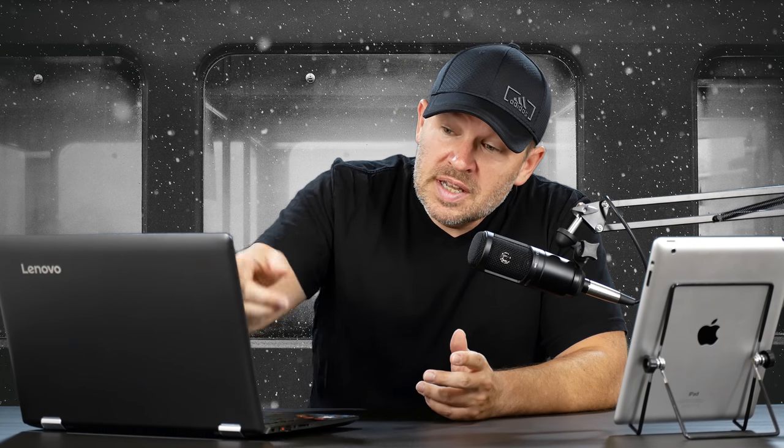Hey folks, Matt from artoftheimage.com. The question came in with the email heading: Nikon DX lens recommendations, Sigma 17-70 macro over the 18-55 kit, Nikon video kit worth it. This comes in from Chow — I hope I'm saying that right.